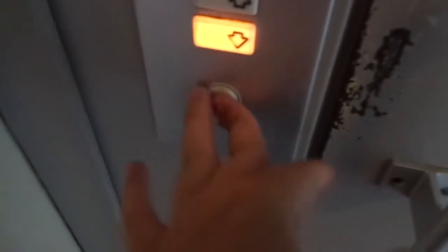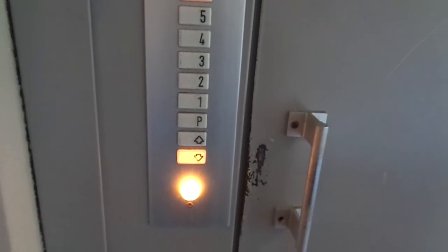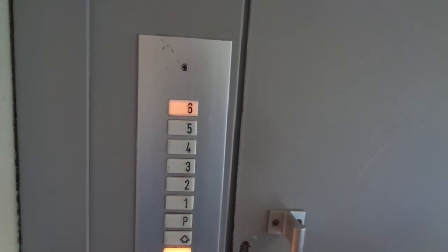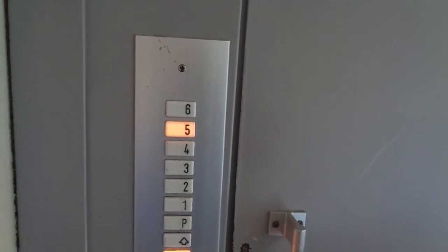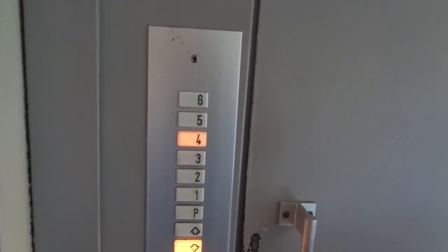We are at Reeves Tech SA in Kuusankoski near Kovola, Eastern Finland. Today it's the 28th of August 2019. Four persons or 320 grams, seven floors. Let's ride it.